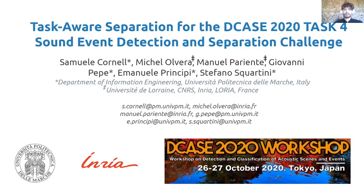Hello. In this video I'm going to present our work accepted for the DCASE 2020 workshop, entitled Task-Aware Separation for the DCASE 2020 Task 4 Sound Event Detection and Separation Challenge.